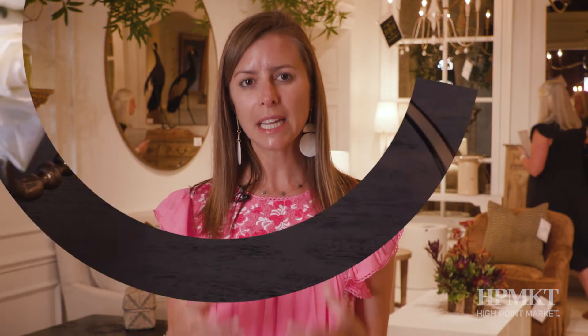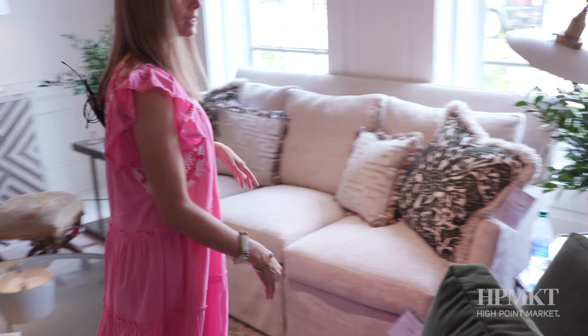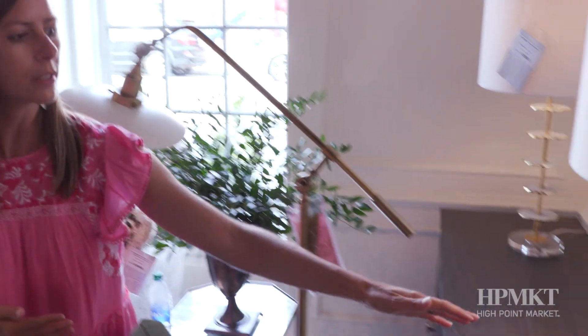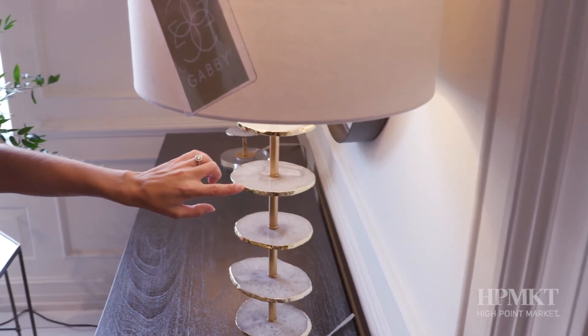There are these really hand-detailed elements that Gabby offers that really nobody else does, and it's just an amazing element to be able to offer. This is like jewelry for your home. Look how gorgeous this detail is on your agate here with this beautiful gold detailing. Really a stunning lamp with the lucite base.